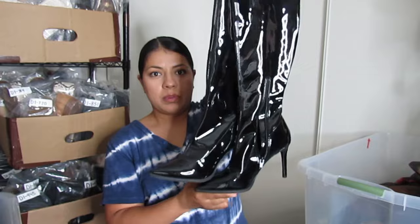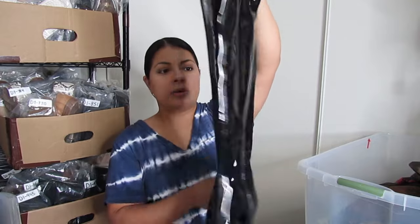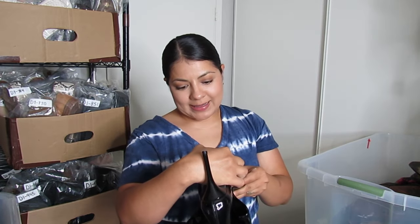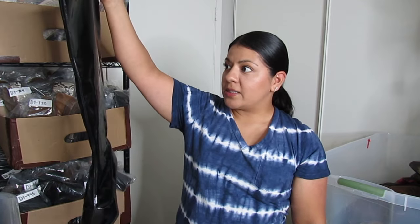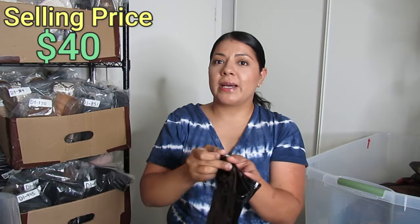Here we have Steve Madden again — some long boots in what I think is a latex material. They are pointed toe with a high skinny heel and side zip closure. I paid $12.50 but the style is great and there's a Nordstrom sticker priced at $90 on them. That's not always an indicator, but tall boots usually do really well in boot season. I have no idea how much these will go for — maybe closer to $40 — but I'll look up the exact style before pricing.